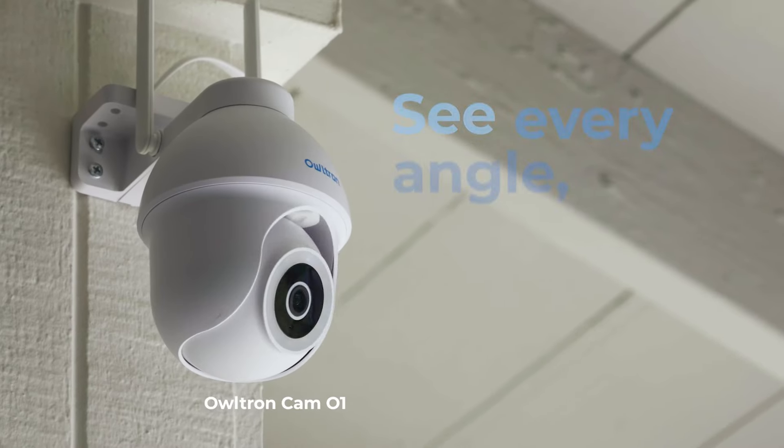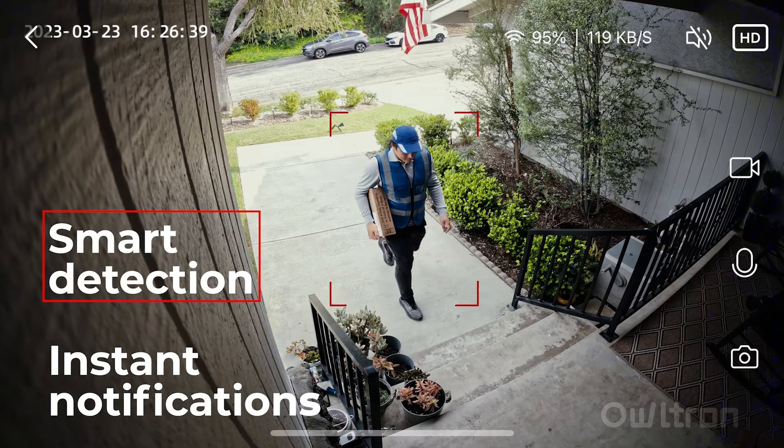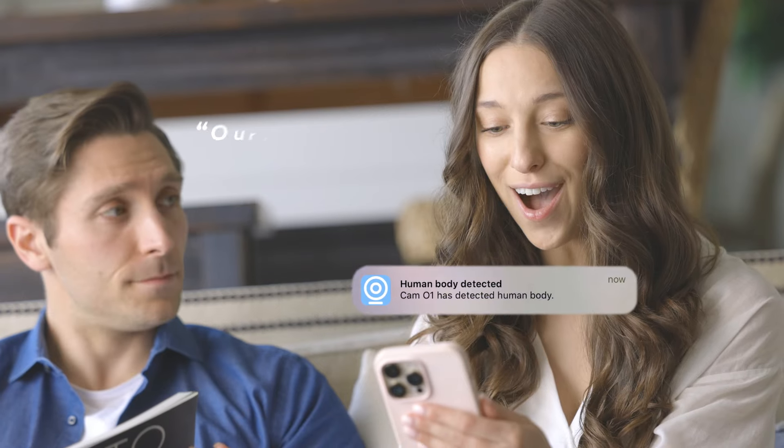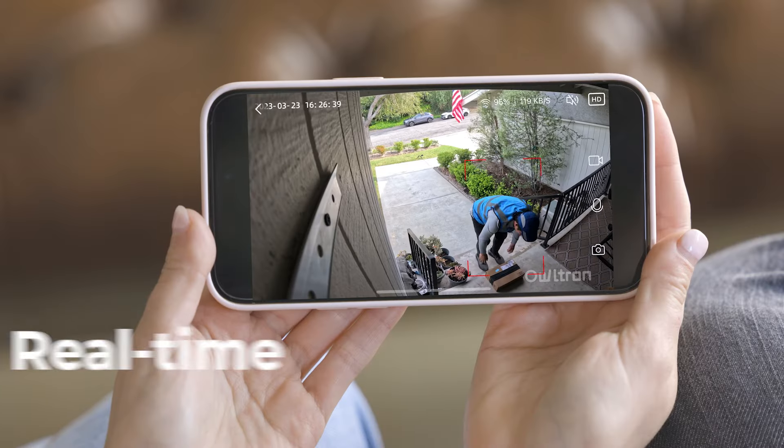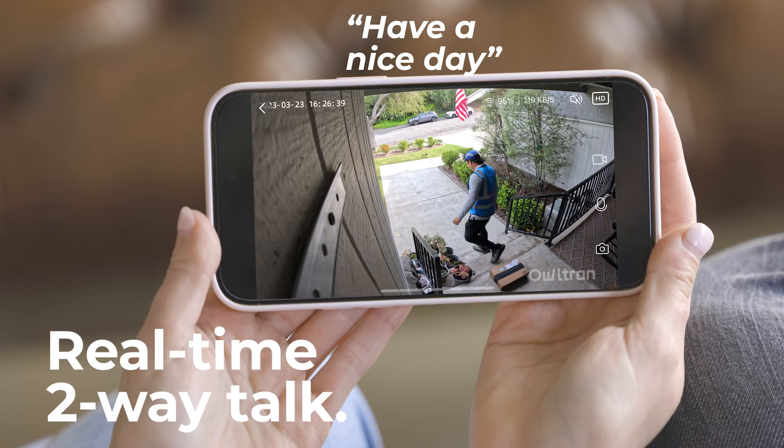Meet Owltron, the smarter, better wireless home surveillance camera you can access from anywhere. Watch live feed straight from your phone, and with its two-way talk system, you can speak to anyone at your door.